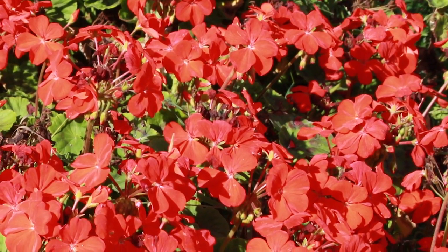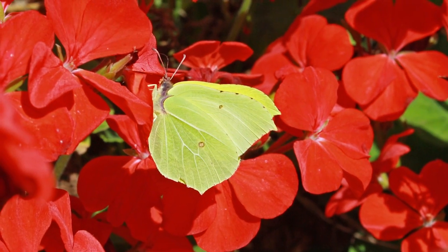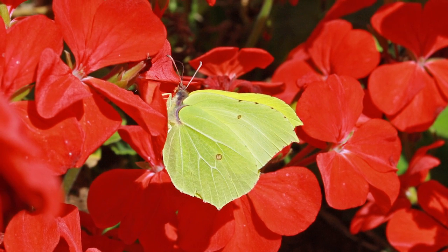In two years the Pelargoniums attracted virtually zero insects. One that was attracted was this brimstone butterfly.